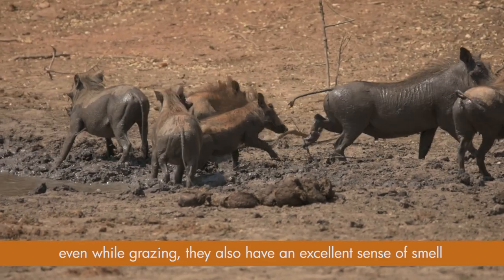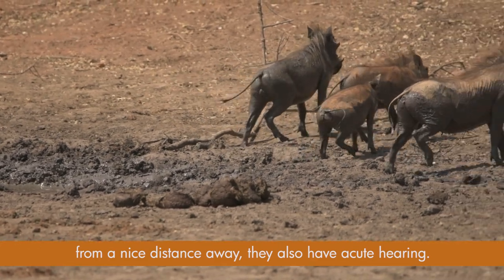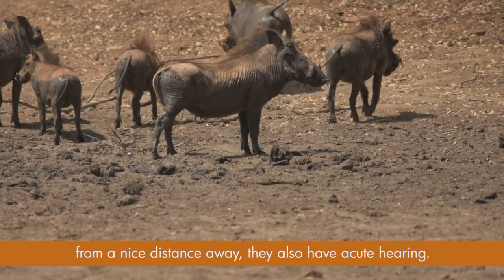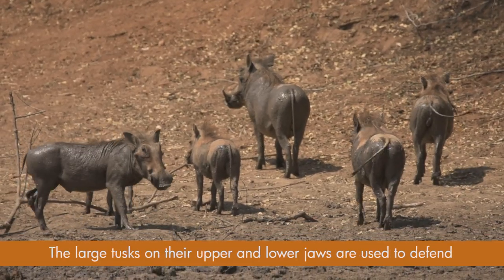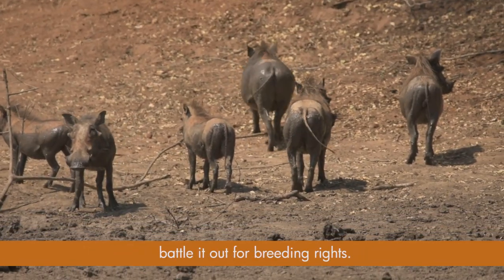Warthogs also have an excellent sense of smell and are able to sniff out food and detect predators from a nice distance away. They also have acute hearing. The large tusks on their upper and lower jaws are used to defend themselves against predators, as well as when males battle it out for breeding rights.